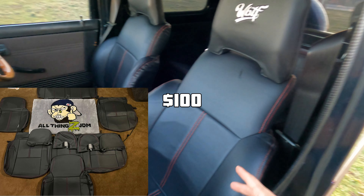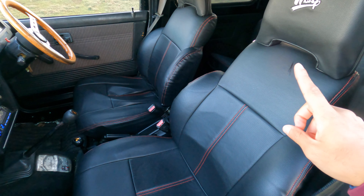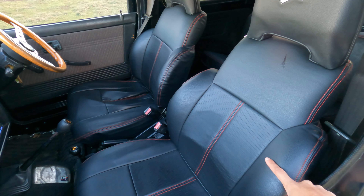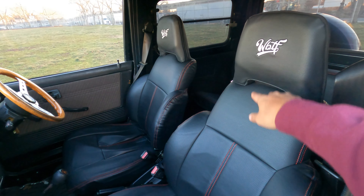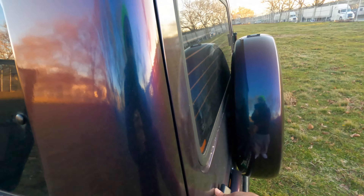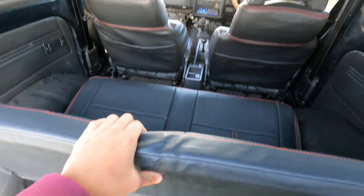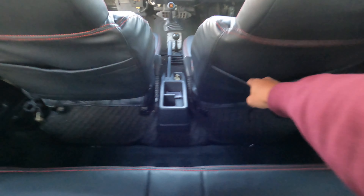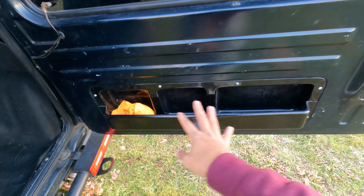Next we have the seat covers — also got these from All Things JDM. They were like $100 on Up Garage. They are made for the Jimny J11, they're from K Products. They came really nice — they come with two sets of headrests. Really nice here, same thing for the back. Very easy to install. They look really nice, have little red accents and some little storage pockets which I think are really clutch.